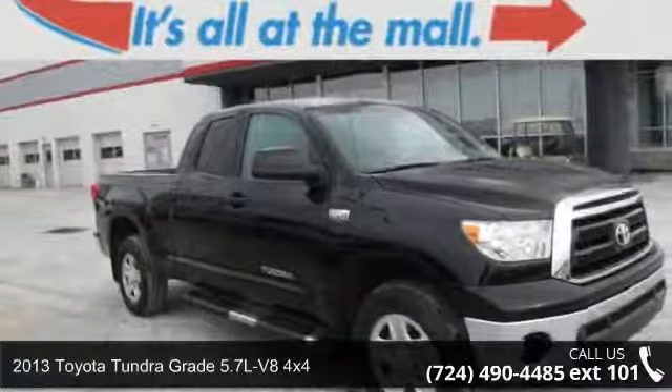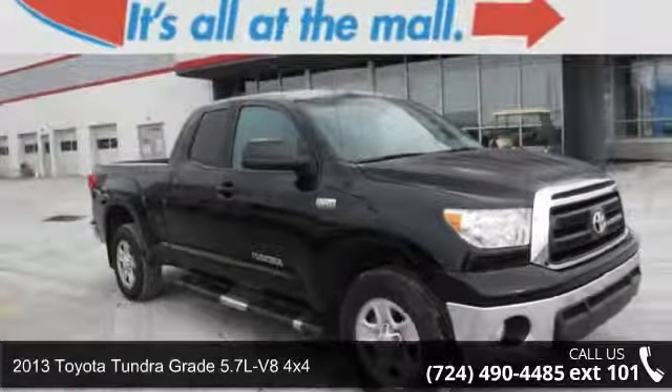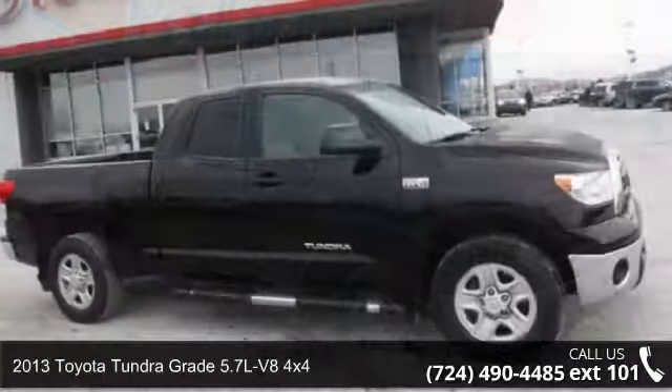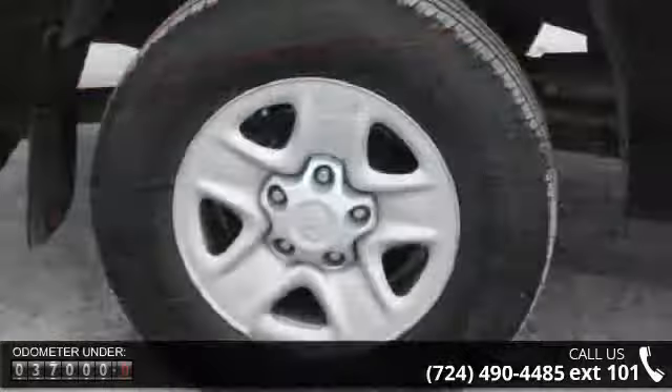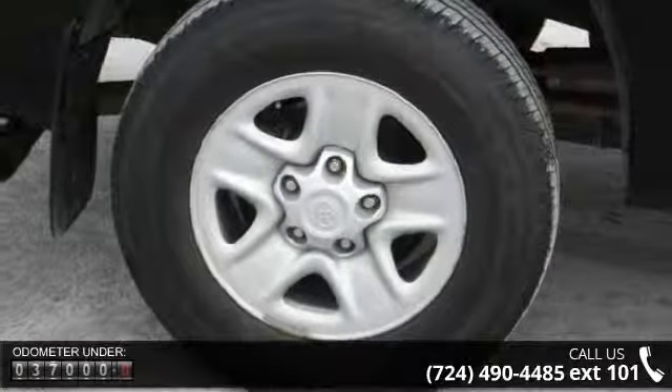Step into the 2013 Toyota Tundra. If you are looking for an automobile with great features, look no further. This vehicle comes with a reliable 8-cylinder engine connected to a smooth shifting automatic transmission.